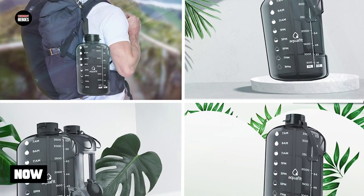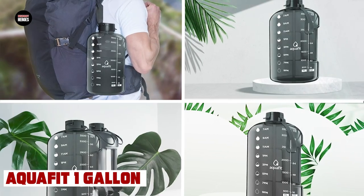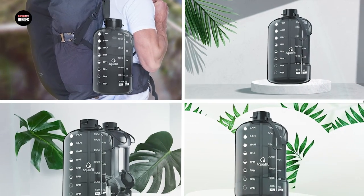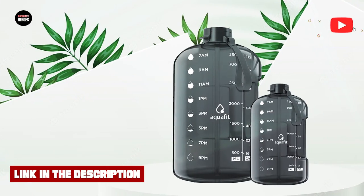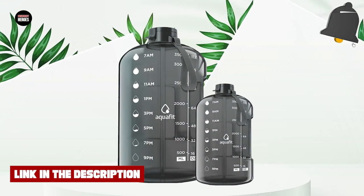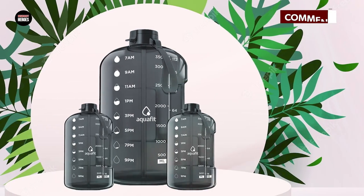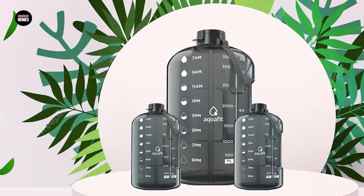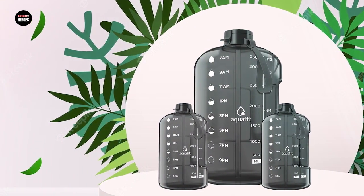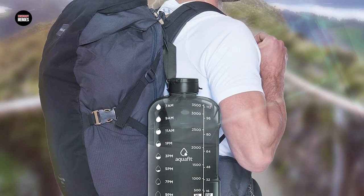The number 3 position is held by the AQU Fit 1 Gallon Water Bottle. This is an excellent choice for those who need to stay hydrated throughout the day. With a large capacity of 1 gallon, it is perfect for athletes or those who work outdoors. The bottle is made from high-quality BPA-free plastic that is both durable and safe. It features a wide mouth opening for easy ice or cleaning access, and a handle for easy carrying.